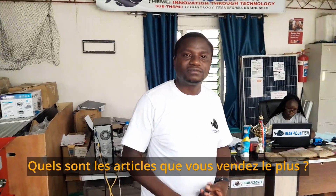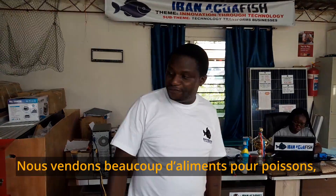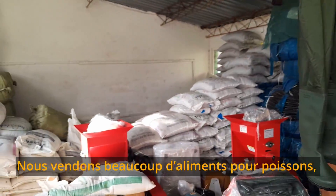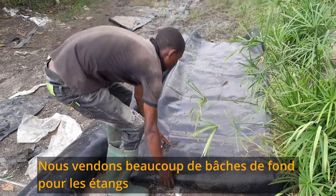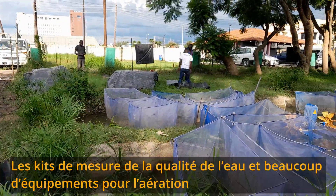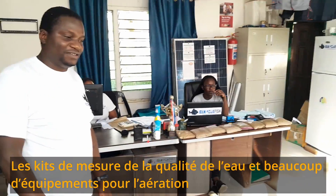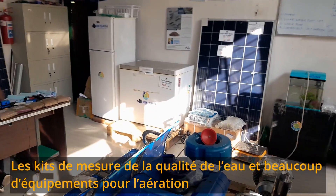What are the products you sell the most here? Fish feeds — we sell a lot of fish feeds. We also sell a lot of pond liners. The water quality meters — we sell a lot of water quality meters. Compressors and aeration equipment as well — we sell a lot of aeration equipment.